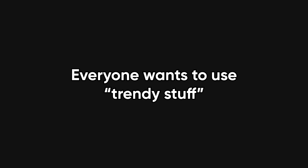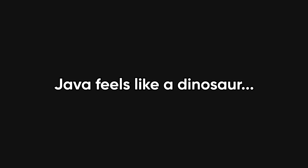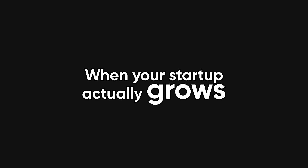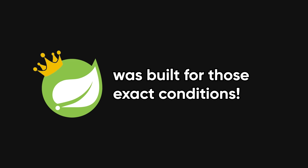Now let's talk about why some devs stay away: the Java stigma. Everyone wants to use trendy stuff like Go, Node, or Rust. Java feels like a dinosaur. But here's the thing — when your startup actually grows and you have to handle millions of requests with security, resilience, and maintainability, that boring Java stack suddenly looks very smart. Spring Boot was built for those exact conditions.